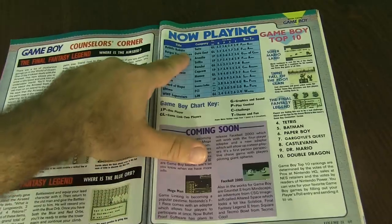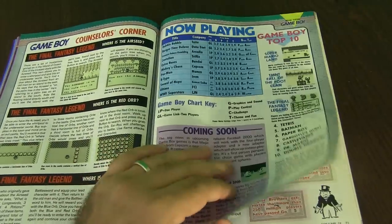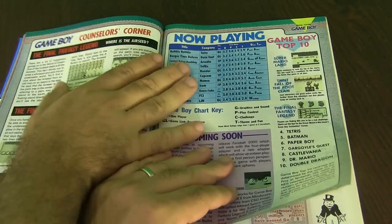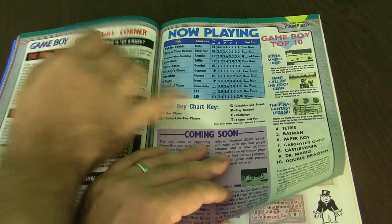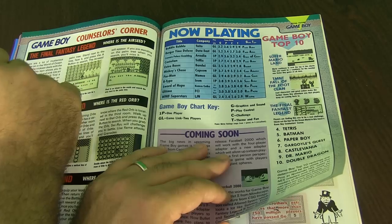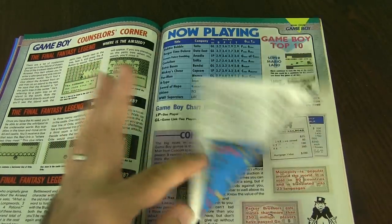Now playing Bubble Bobble, and it shows you the different ratings. All the ratings are in the back — that's interesting, sometimes they put it in the front, sometimes in the back. So you have Bubble Bobble, Mickey's Chase, Pac-Man. Pac-Man didn't get very good ratings at all. R-Type got really good ratings — 3.9 for play control. That's awesome.